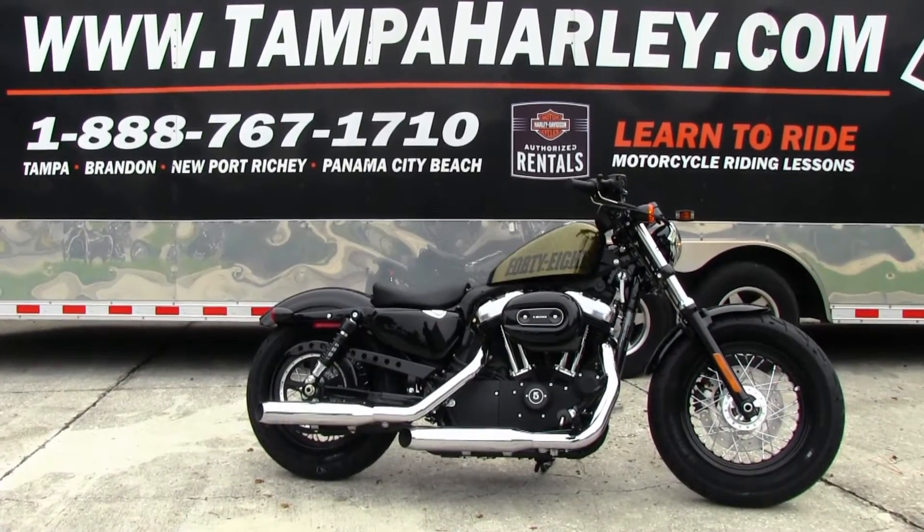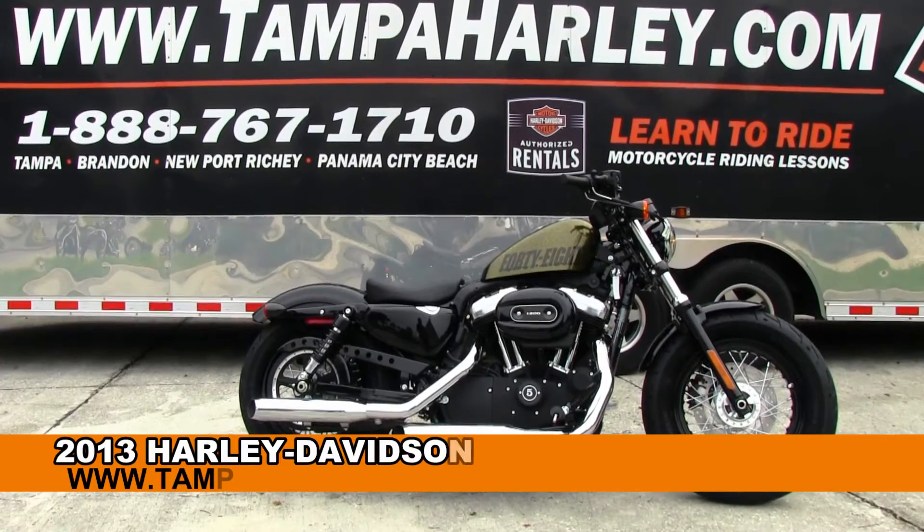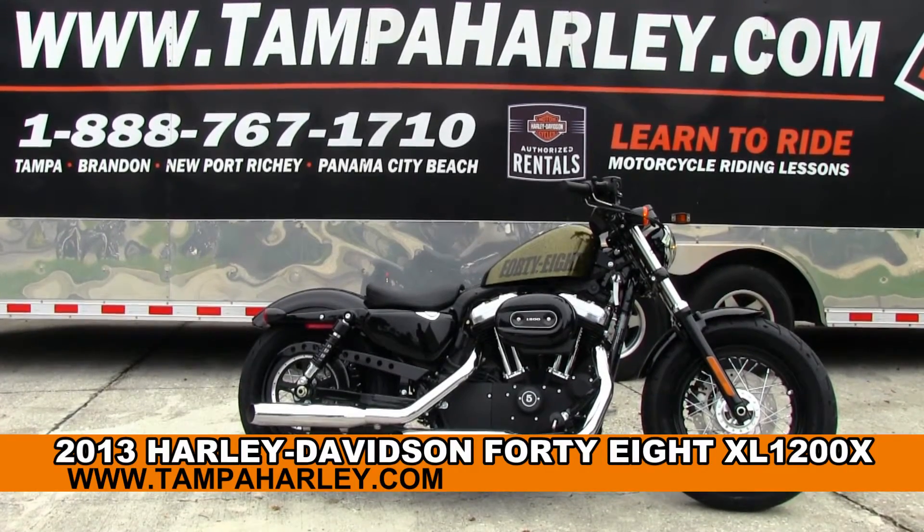Welcome all you crazy flat track fanatics to the world-famous Tampa Harley-Davidson. Today I've got for you this Dynamite 2013 48 model Sportster.